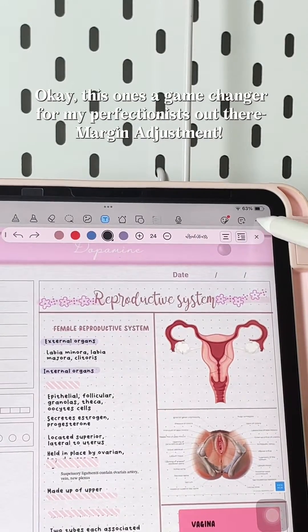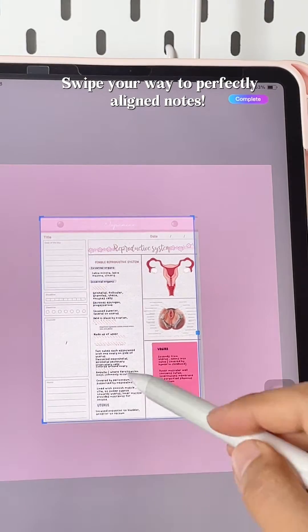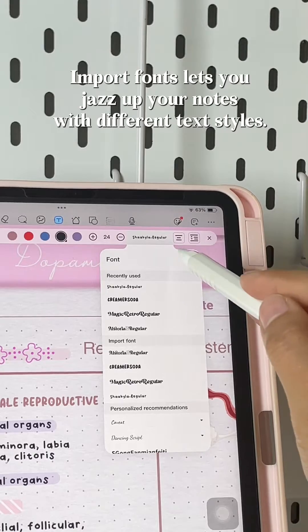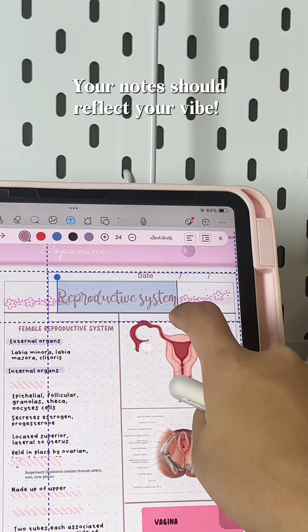This one's a game-changer for my perfectionists out there — Margin Adjustment. Swipe your way to perfectly aligned notes. Who said notes can't be stylish? Import Fonts lets you jazz up your notes with different text styles. Express yourself — your notes should reflect your vibe.